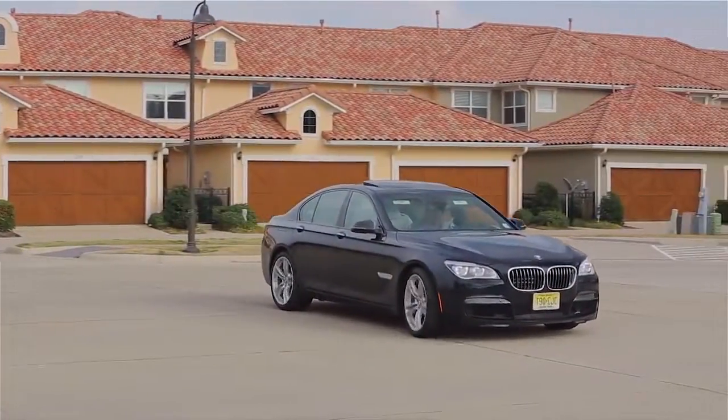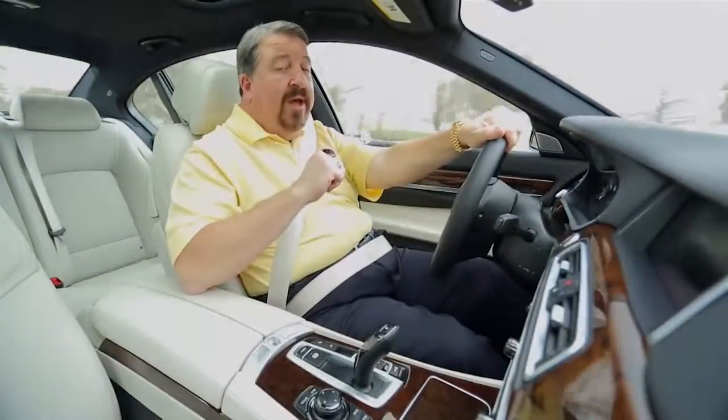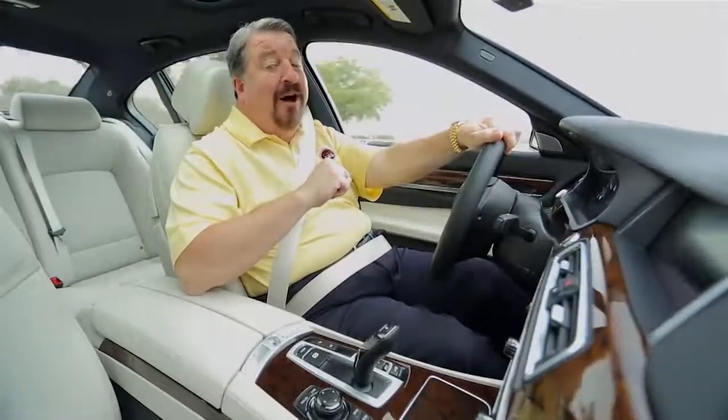If you happen to have $110,000 laying around and you want the ultimate driving machine, get to your nearest BMW dealer and get yourself a new 750. It's awesome.